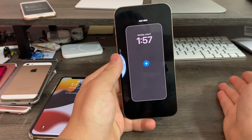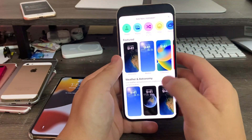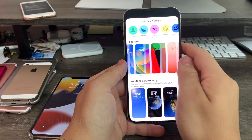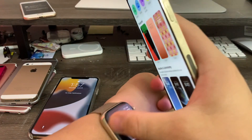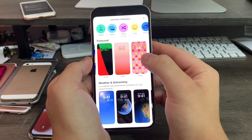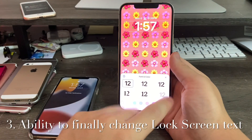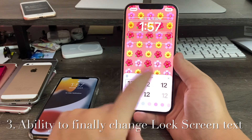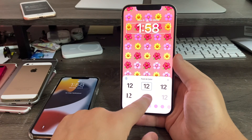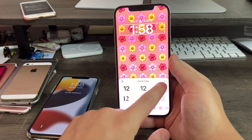Apple has removed all the wallpapers from iOS 15 and added a whole series of new ones, like featured ones including watch faces from Apple Watch like Unity. There's a new emoji face too. You can tap up here and choose your font color and change the font. Previously you had to jailbreak and use a font tool to change the font on the lock screen, but now you can change it just like that.